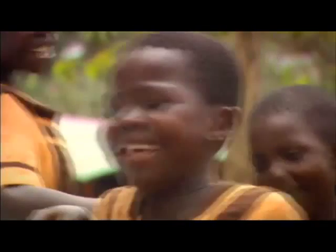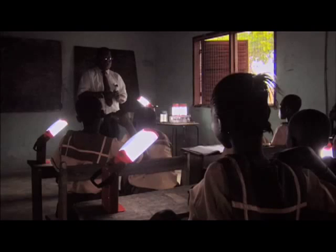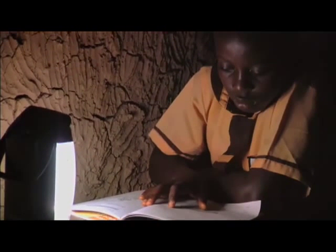That spinning is converted through a gearbox. A gearbox takes their rotations and times it by 35. As the kids play, their energy recharges a battery station, which is then attached to several dozen rechargeable lights.